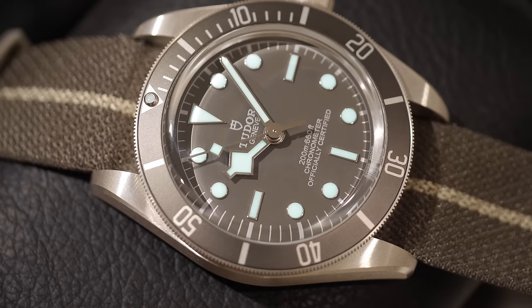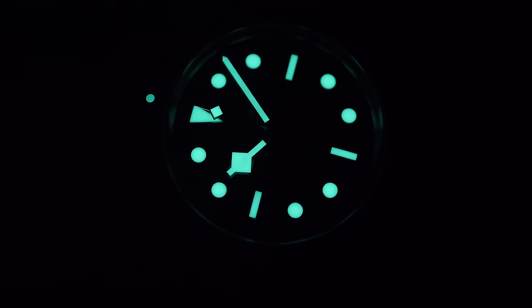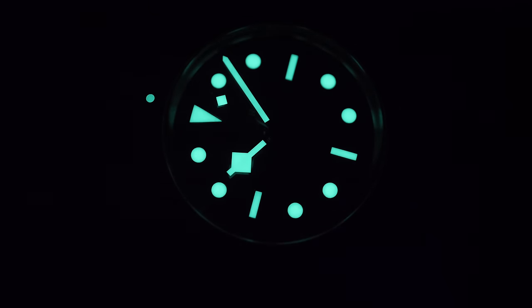True to diving watch functions, the watch comes with lume that is not just very functional but also bright and beautiful. The bezel is not lumed but there's a lume pip, so it is a fully functional diving watch. I left the watch in the dark for five minutes and the loss of brightness was very consistent — I could still easily read the time.